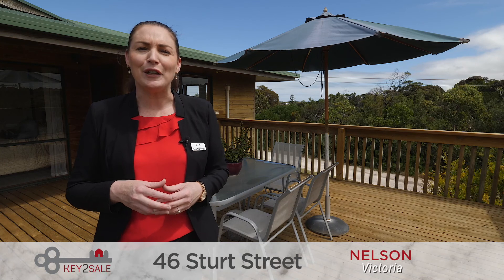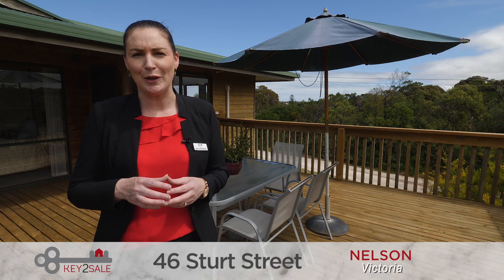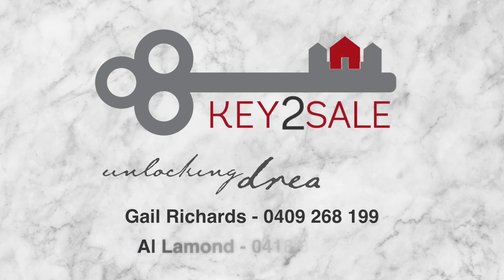With all of this on offer right outside your front door, you will definitely want to call Nelson home. Contact Al or myself to arrange an inspection.